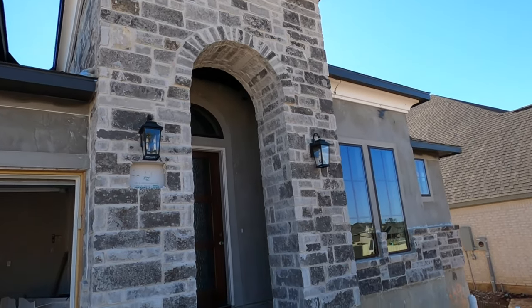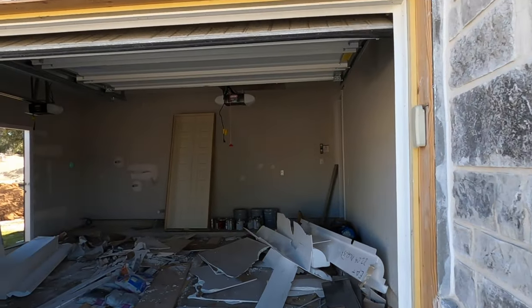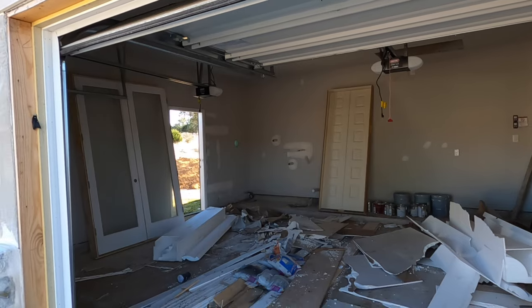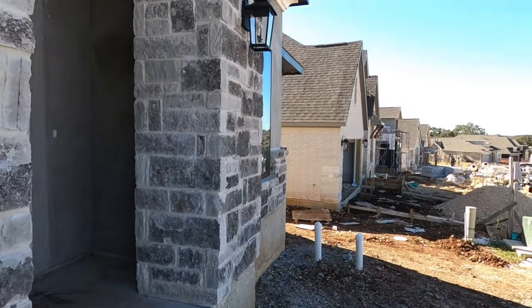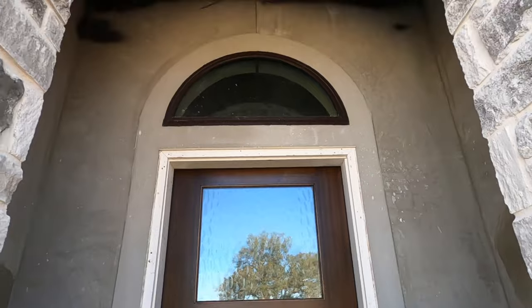I'm loving the rock on the front. I don't have to show the garage from the inside — it is a two-car garage and they're going to have a little door opening; you don't see that too often. That might have been a special request, but it is plumbed for a water softener. I can see their door has come in — beautiful door. Still got a lot of work to do in this house, but they are getting there.